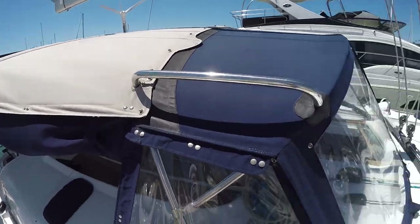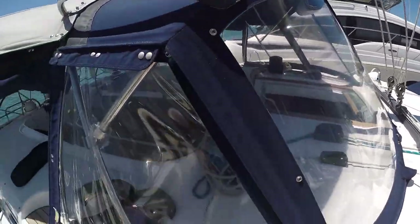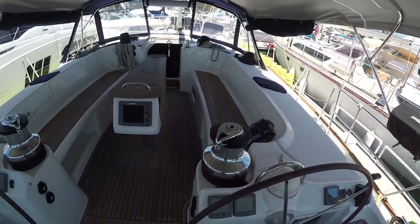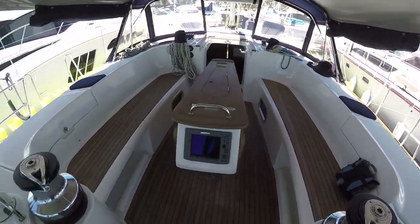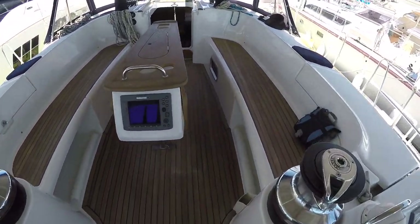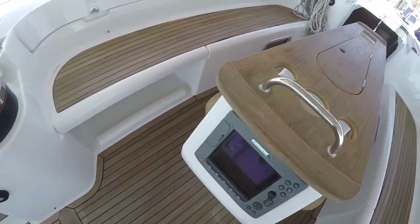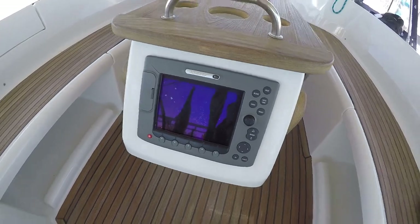The Dodger and Bimini are relatively new — less than a year old — so all in very good shape and the Isinglass is really clear. Now let's take a look at this wonderful huge cockpit. It's a really nice big cockpit with plenty of seating. You can easily lay full length on the seats with very high seatbacks, and there are cockpit cushions that go on the seats. There's a big cockpit table with large teak leaves and a storage locker in the middle that can be used as an ice box, plus cup holders. And there's a Raymarine E80 in the center console.